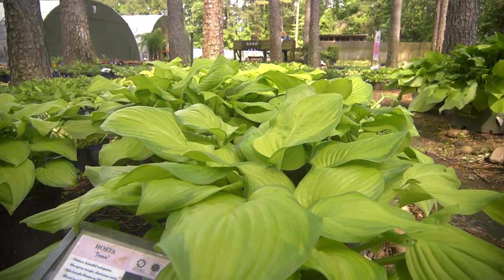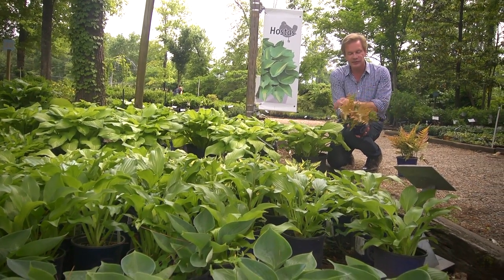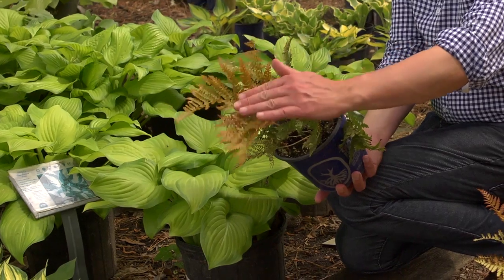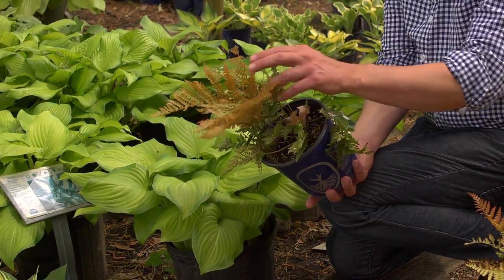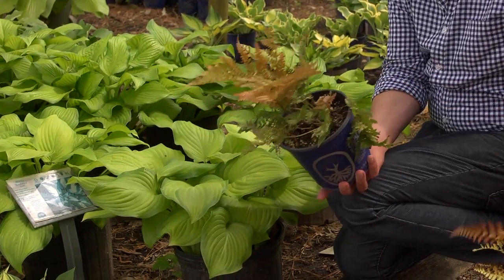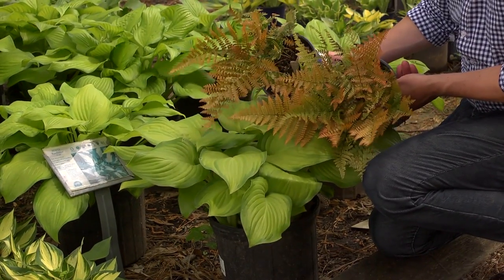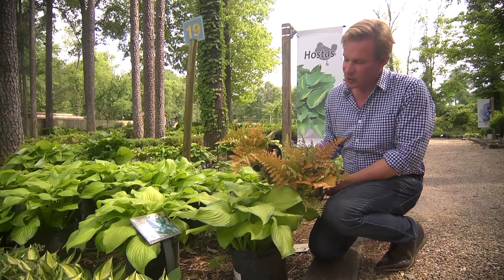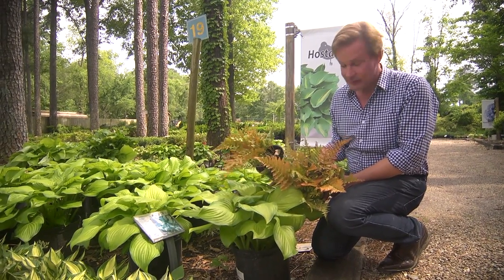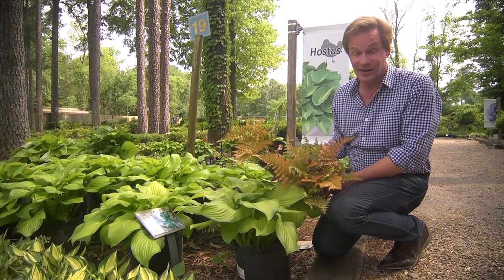The broad leaf of the hosta is perfect to use with ferns. One of my favorites is called Autumn Fern. The reason for that is it has this beautiful bronze coloring to the fronds. This particular cultivar is called Brilliance. Just look how beautiful Brilliance, this bronze color, is next to a chartreuse hosta. With color like this, why do you really need blooms? And remember, these two plants are very perennial and they're gonna come back year after year.